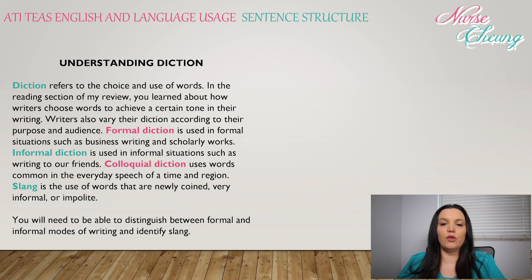Diction refers to the choice and use of words. In the reading section of this review, you learned about how writers choose words to achieve a certain tone. Writers also vary their diction according to their purpose and audience. Formal diction is used in formal situations such as business or scholarly writing. Informal diction is used in informal situations such as writing to friends. Colloquial diction uses words common in the everyday speech of a time and region. Slang is the use of words that are newly coined, very informal, or even impolite.